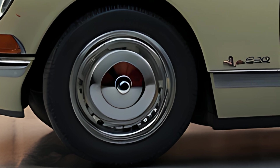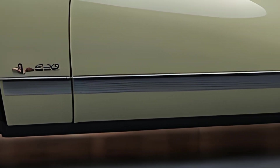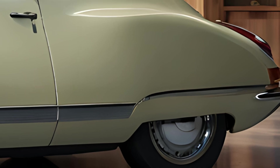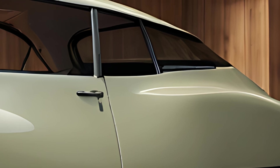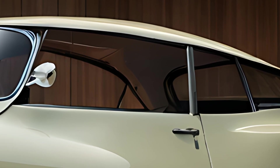The 2025 Citroën DS21 reimagines the iconic DS21, blending classic French luxury and design with modern technology and comfort. As a nod to its 1955 predecessor, which became legendary for its groundbreaking design and advanced features, the new DS21 offers a unique mix of retro aesthetics and innovative engineering, appealing to enthusiasts of classic cars and modern luxury alike.